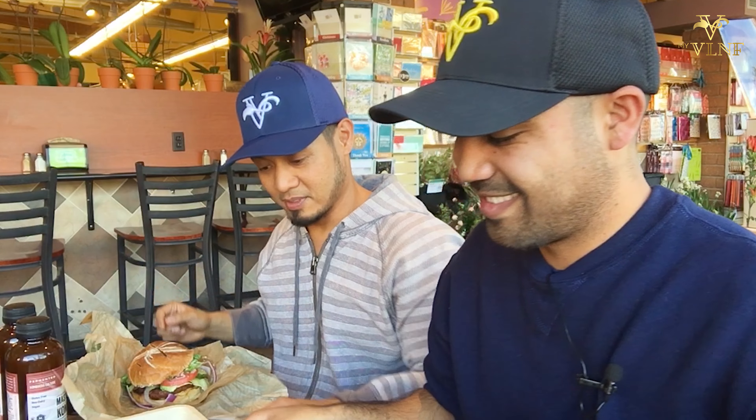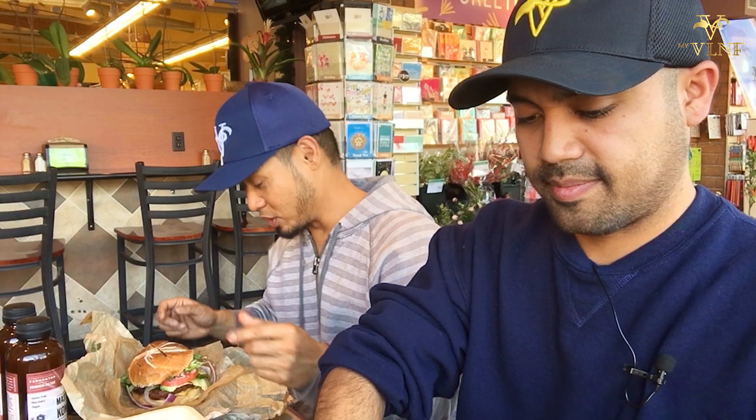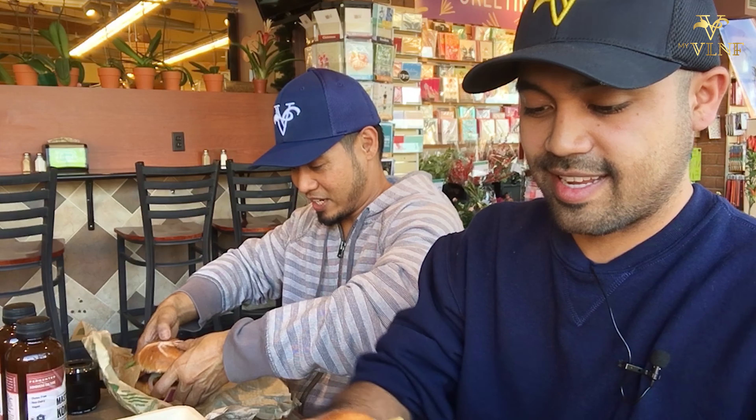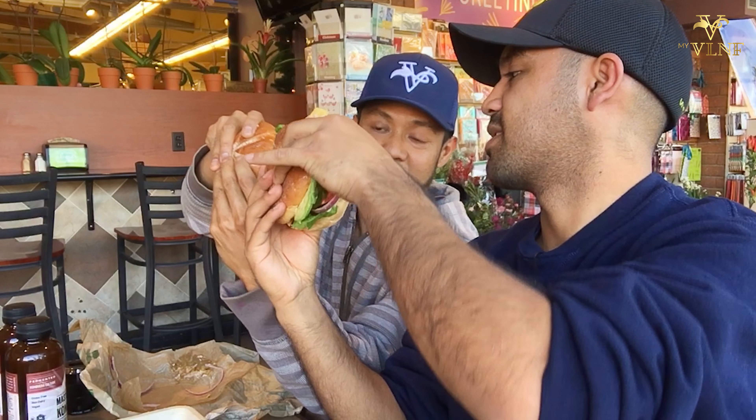I can't wait — I've gotten this burger at Veggie Grill before and it's great, but there's something special about this one here at Whole Foods because they make it with Field Roast chao cheese, and it just makes it taste better. We've got sweet potato fries and regular fries. Let's go for the bite — cheers!